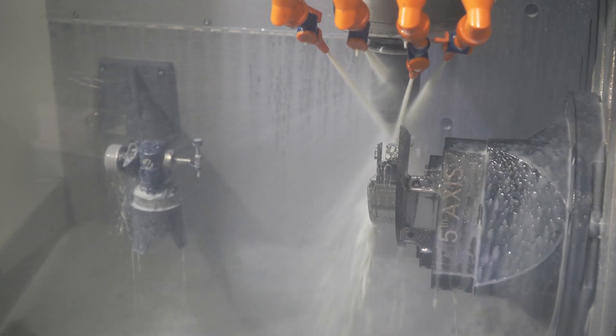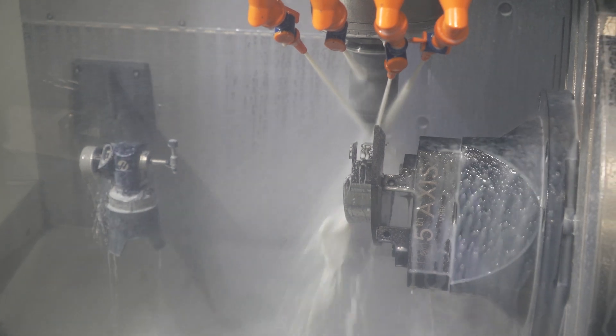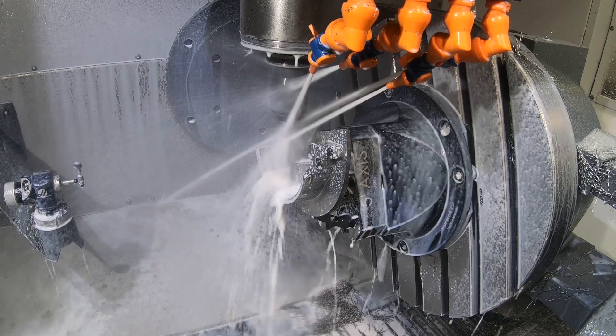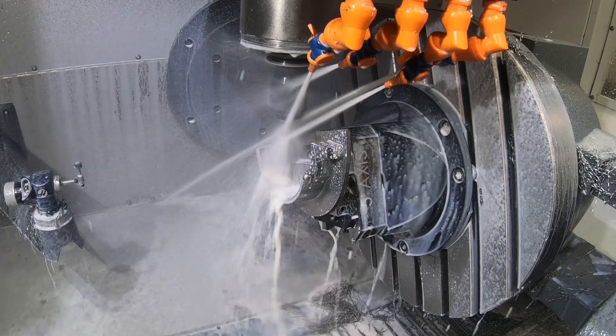The UMC has helped us provide the opportunity to actually quote parts we weren't able to do before. Parts that had cam profiles or awkward angles that would require independent setups for each angled pole, we're now able to do in one operation.